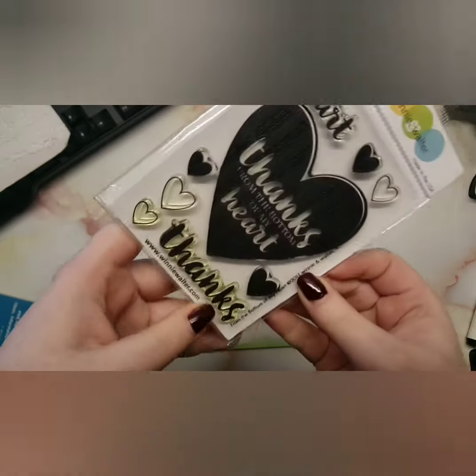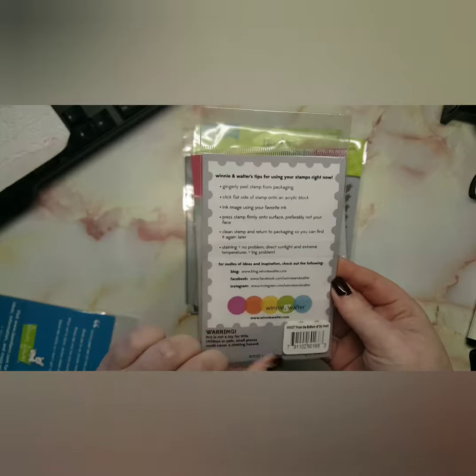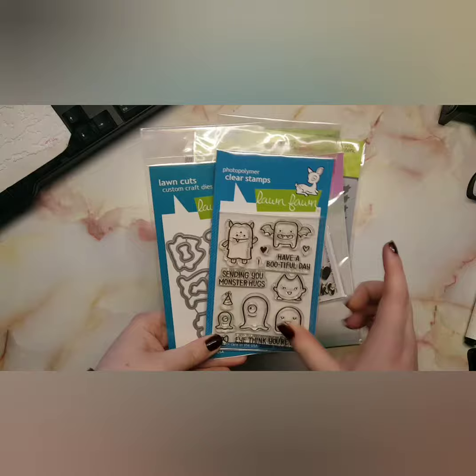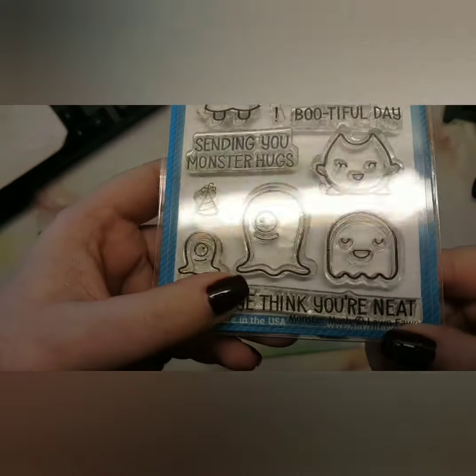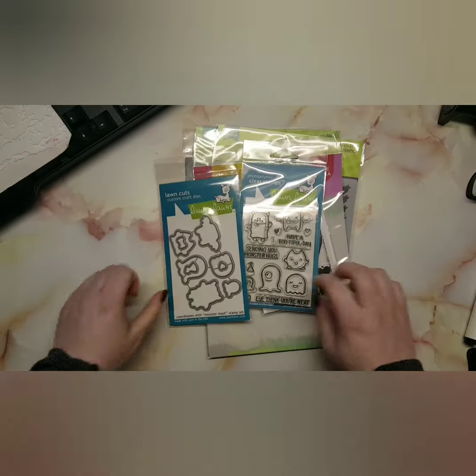I also have the Winnie & Walter stamp set 'From the Bottom of My Heart,' which I'll be using soon. And then I have Monster Mash — I think this is adorable and I have a great idea I cannot wait to share with you, so hopefully I can get it to work out.